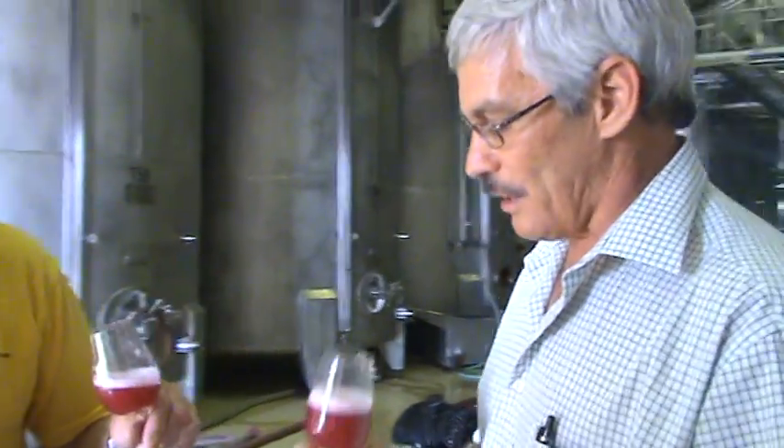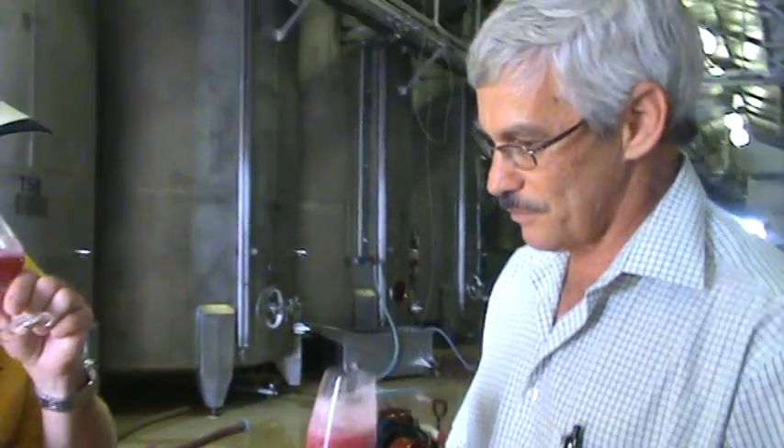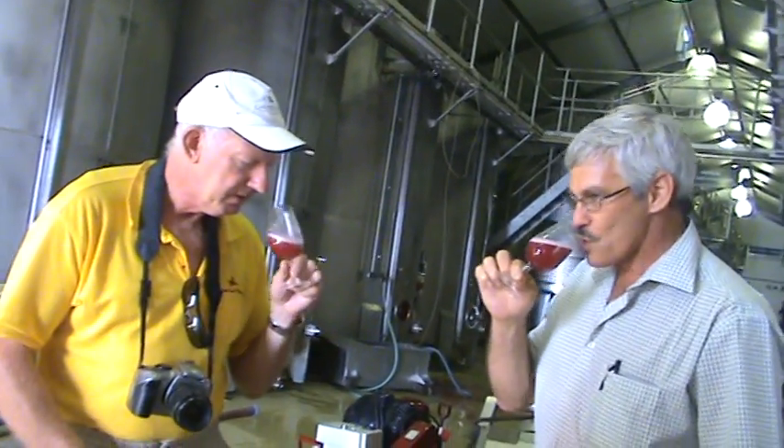And it's almost dry now. It's got that beautiful raspberry and strawberry flavours. It's almost dry banana. Typical.